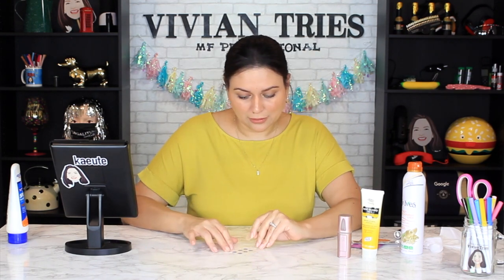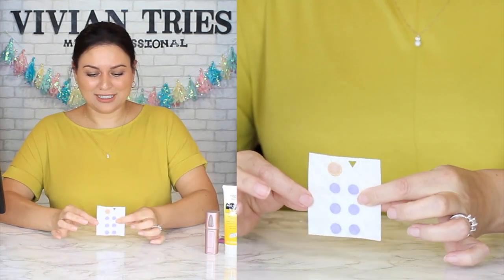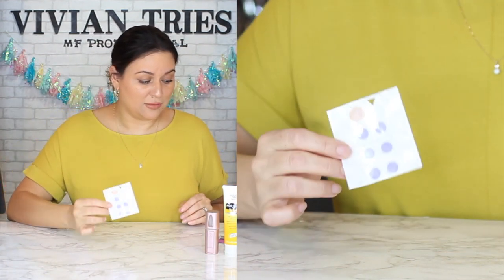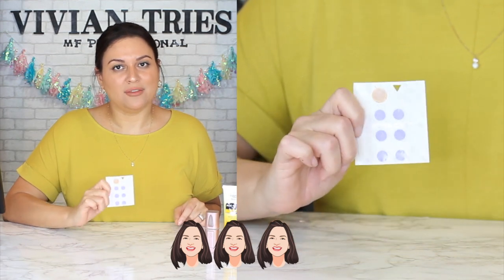I'm going to go ahead and take this one off to save it for another day, put it back like it was never touched. They said I could use it for 12 hours and six reapplications. So I'm going to give the Spot My UV three Vivian heads.